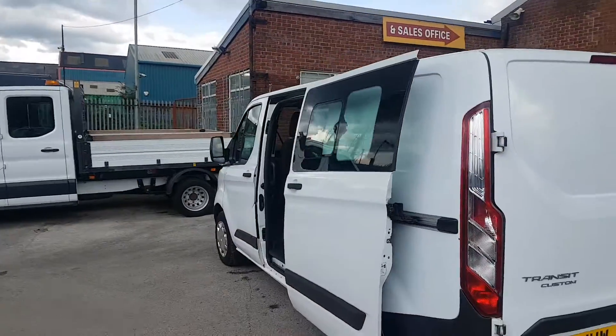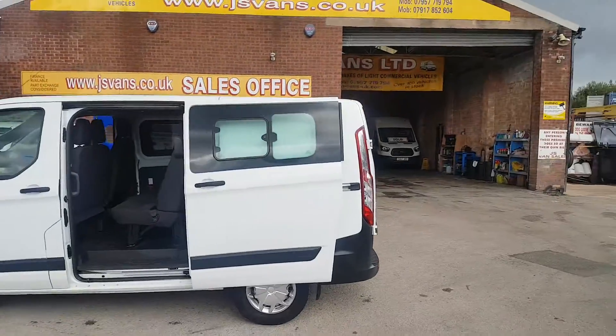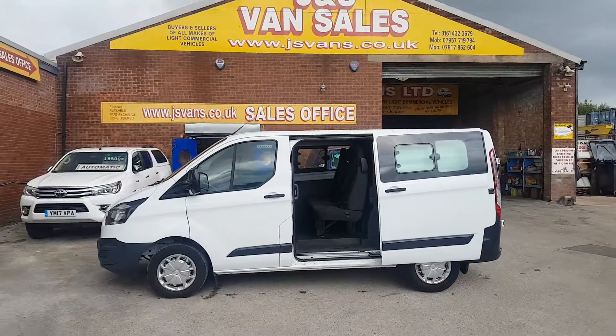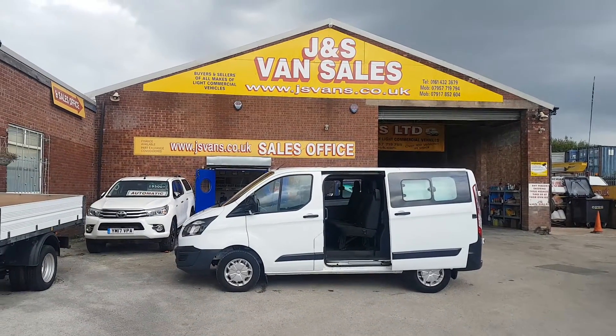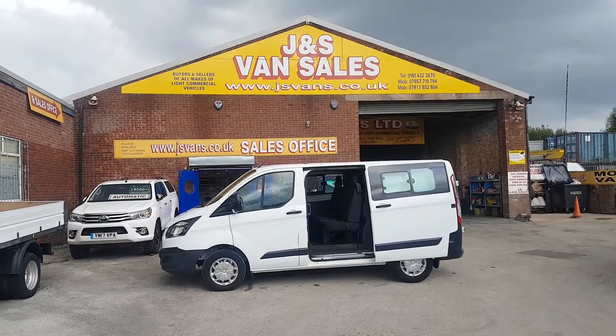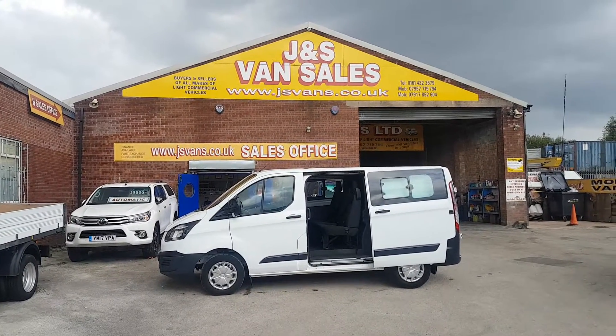We've got more crew vans in stock as well — some more combis and crew vans, different makes and models. Ideal for the family now for the holiday season. If you'd like to discuss, drop us an email or give us a call. Over 100 more vehicles on the forecourt — you can see all the vehicles at jsvans.co.uk.